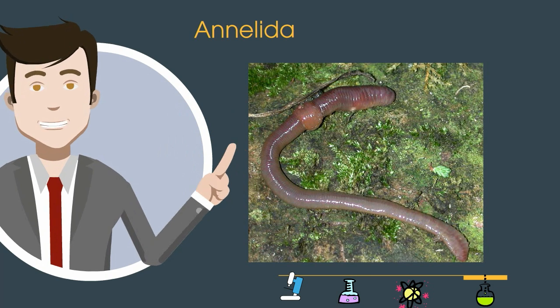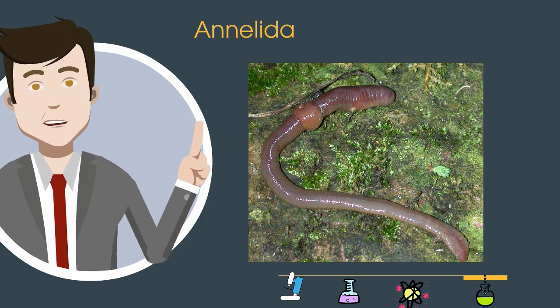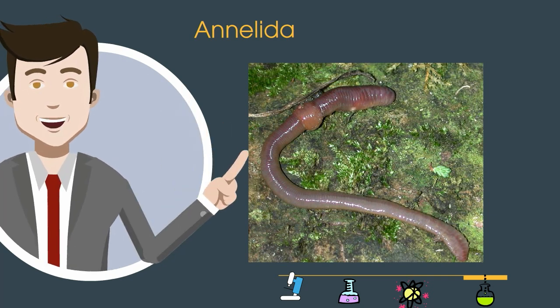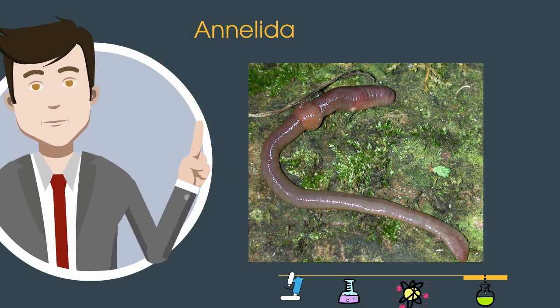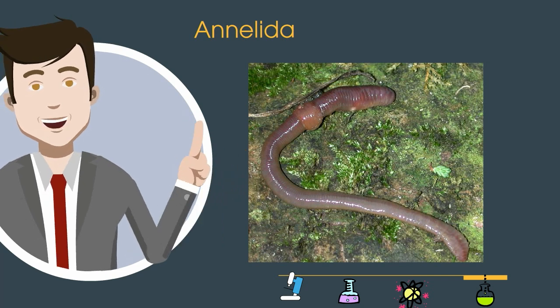This next phylum, Annelida, includes your segmented worms. They are probably the most famous worms — the earthworms — and you can tell from the picture they have tiny segments. They also have a crop and a gizzard and a fairly complex digestive system.